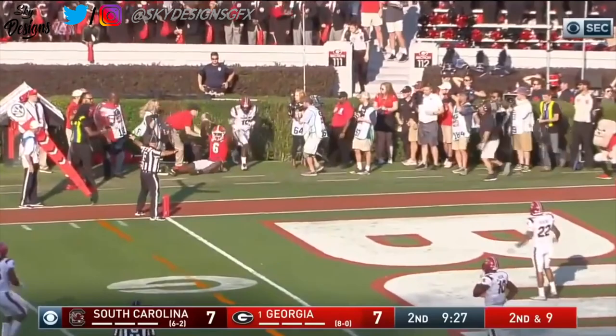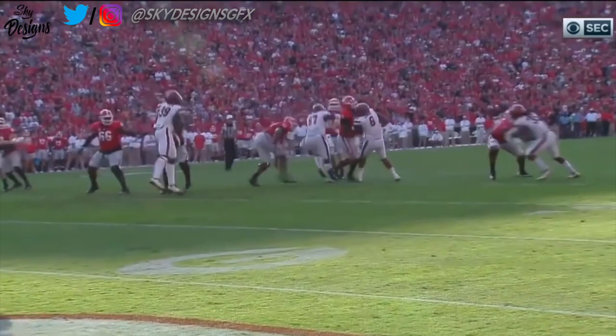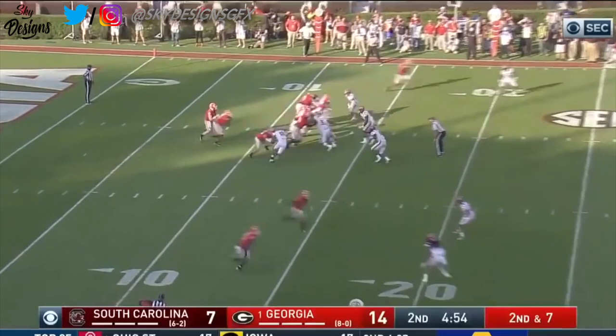Just incomplete — Wimms couldn't haul it in. An incompletion reversal for Edwards, and now Wimms will hope for the same. Wow, that was a really nice job of laying out. It looked like his left toe might have been just short of the line — hard to see right there.